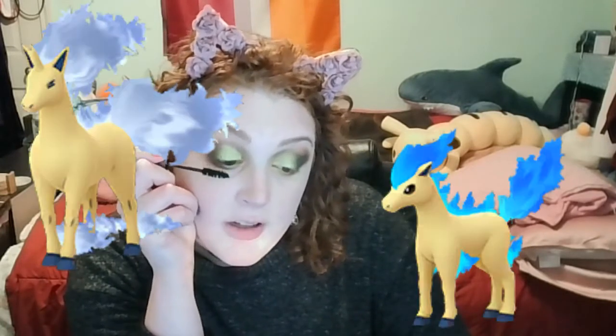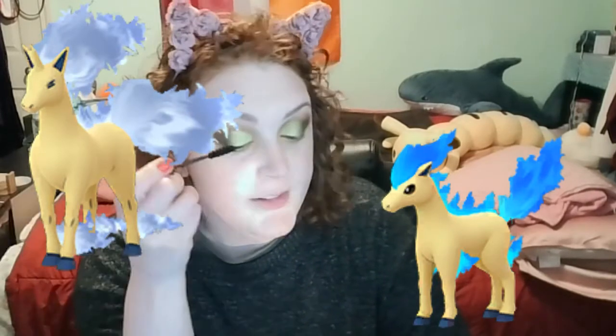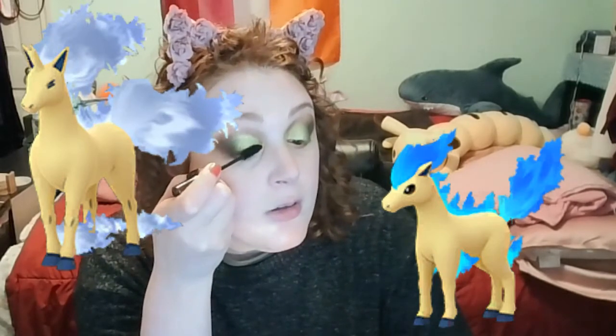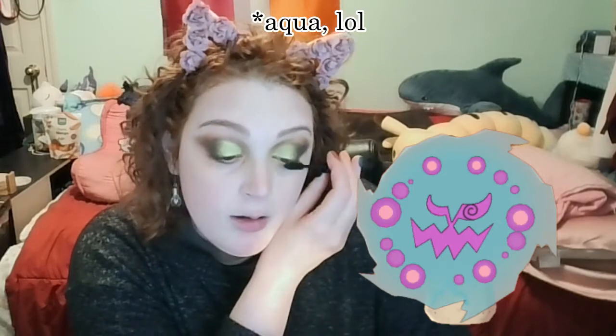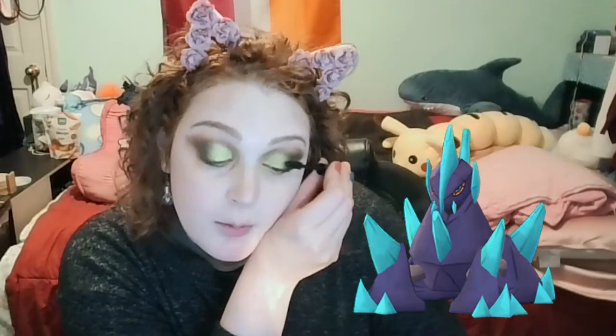Ponyta and Rapidash normally have red or orangey, normal fire flames, and their shinies have blue flames — and it looks amazing. They are one of the most stunning shiny Pokémon for sure. Spiritomb is also very, very pretty as a shiny — it goes from purple to again that kind of cyan, teal-y color that just looks really good. And Gigalith has crystals on its body that change from red to blue, and it just looks so good.